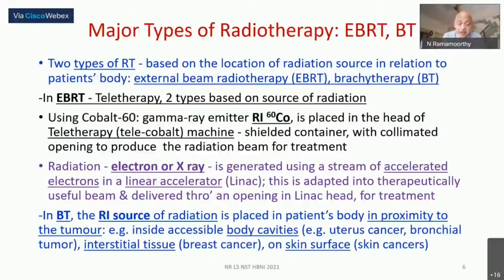In brachytherapy, the radioisotope source is placed in the patient's body, very proximal to the tumor. It could be near the skin, in a natural body cavity such as in uterine or cervical cancer, or between tissue layers in interstitial breast cancer treatment. The source is taken in a planned manner closest to the tumor and then removed. We will see each method in more detail.